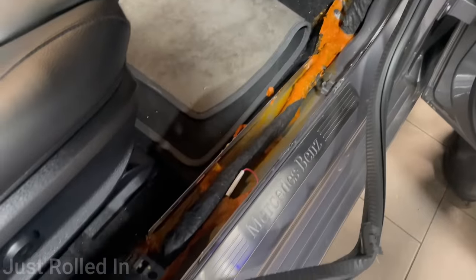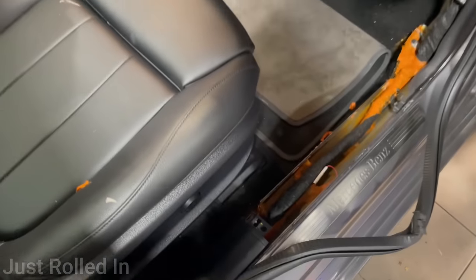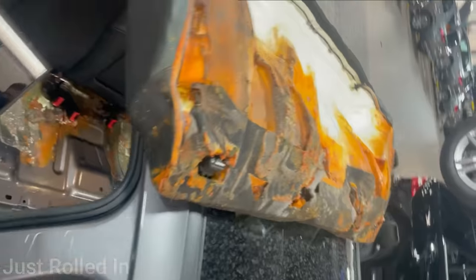This vehicle came in as the radio wasn't working. The technician removed some trim to access the fuse box and noticed that the interior of this vehicle was saturated with curry.